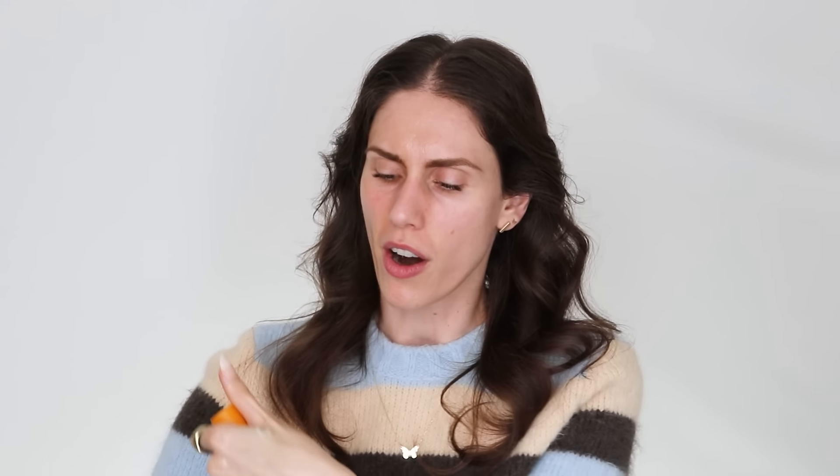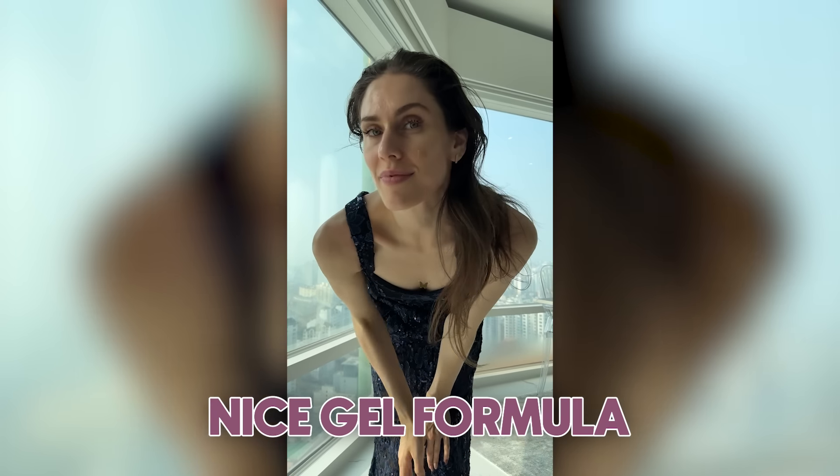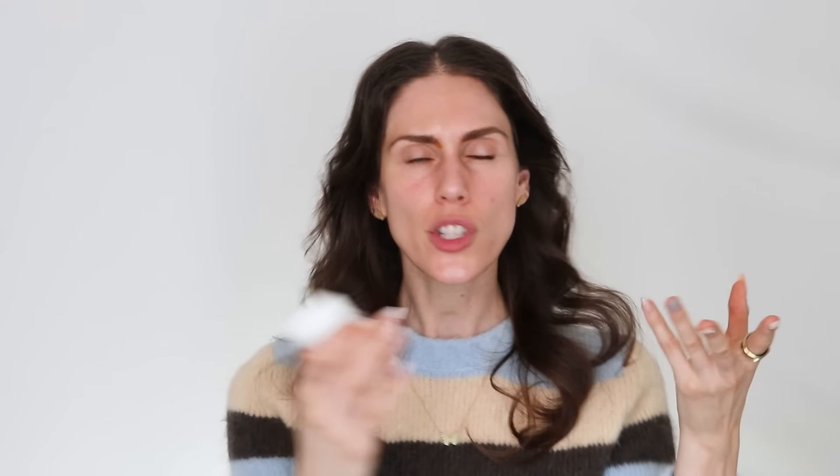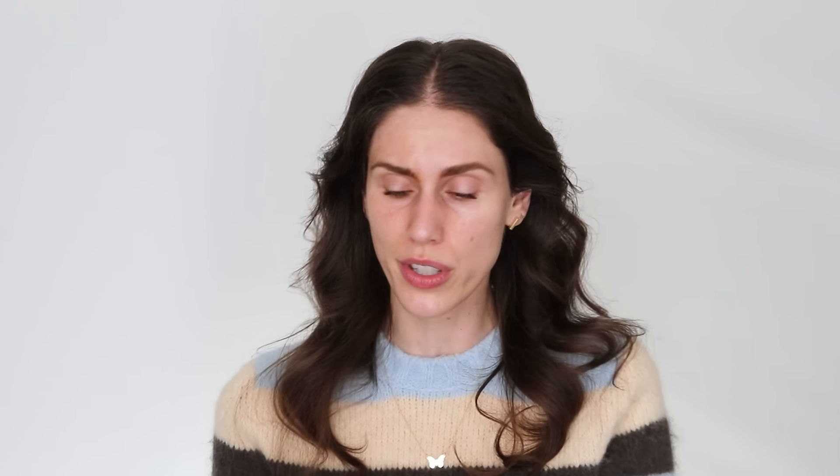I actually brought this with me all the way to Korea because I didn't want to take it out of my routine. While in Korea I was trying new products I can't wait to share. The texture is like an inexpensive Biossance — but the benefits are amazing hydration and absorbability. Now, let's talk more about pycnogenol and how it rivals vitamin C. Some people say pycnogenol is an even more powerful antioxidant than vitamin C.